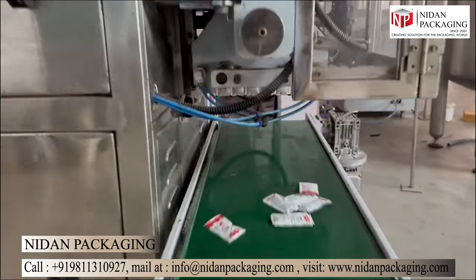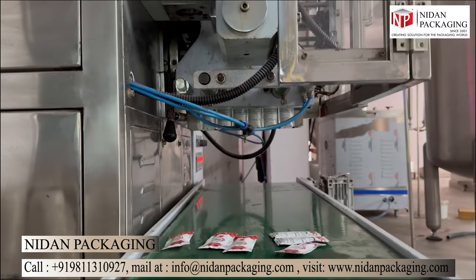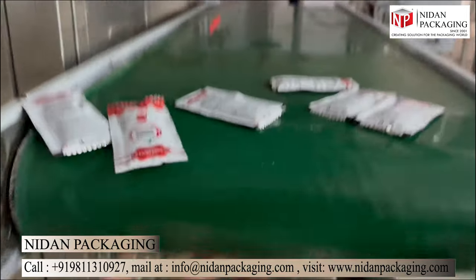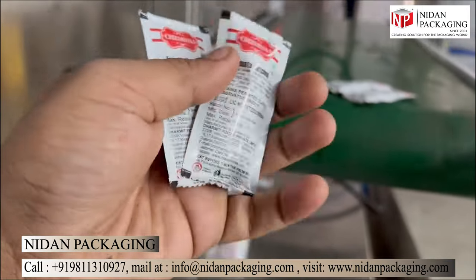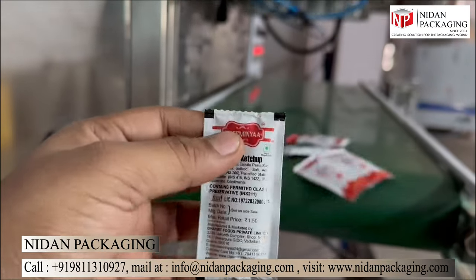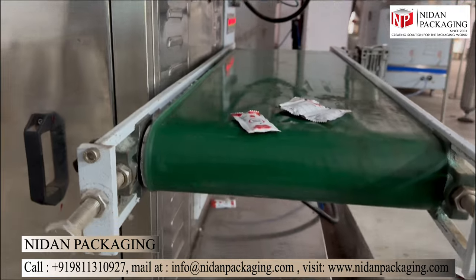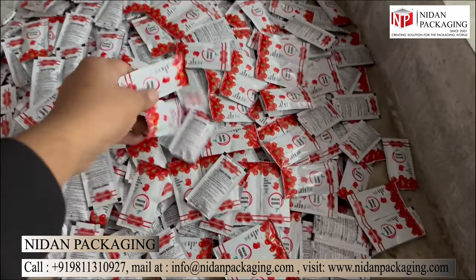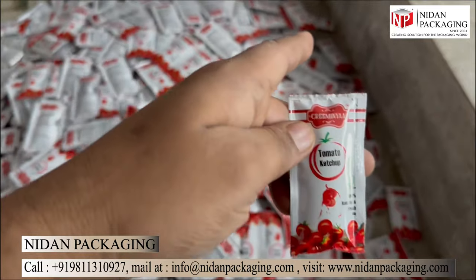But perhaps one of the most impressive features of a multi-track packaging machine is its wide range of applications. It can pack anything from tea, coffee, soup, mouth freshener, free-flowing powder, ketchup, hair oil, shampoo, to pesticides. It can handle different packaging materials such as laminated paper, plastic, and foil, and can be customized to meet specific customer requirements.